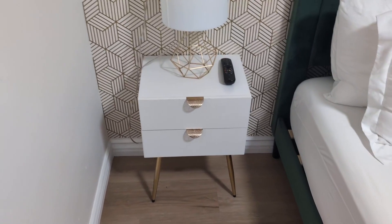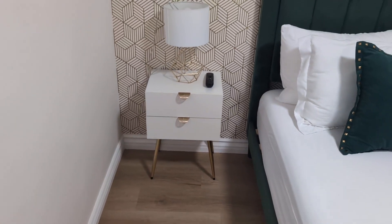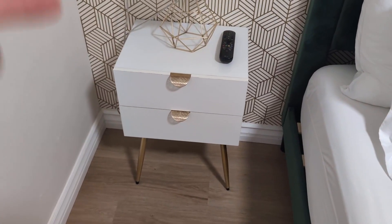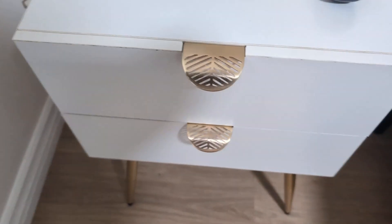Hey everyone. Today we're going to be reviewing these CloudSpace mid-century modern nightstands. As you guys can see, we have two. The cool thing about this is the design — a very unique design. The gold with the white really does give this a very nice aesthetic here in this room.